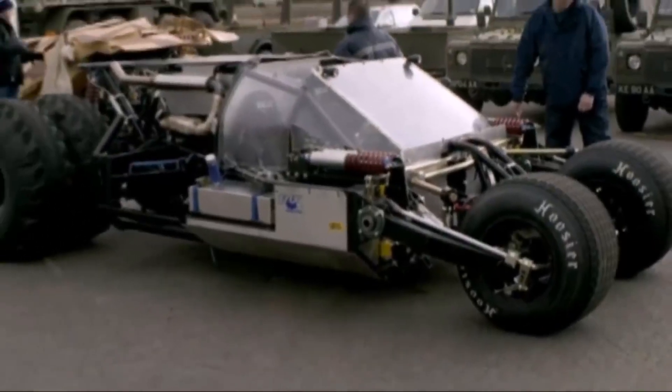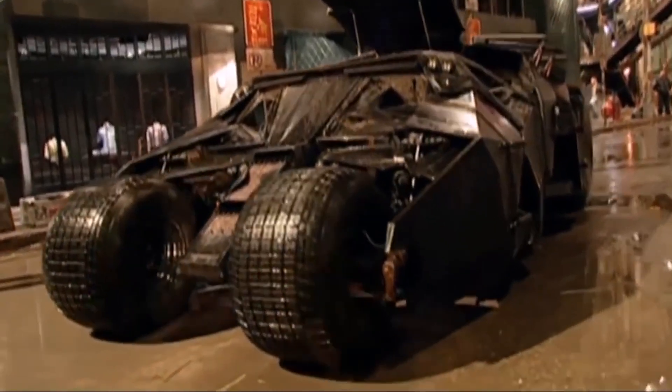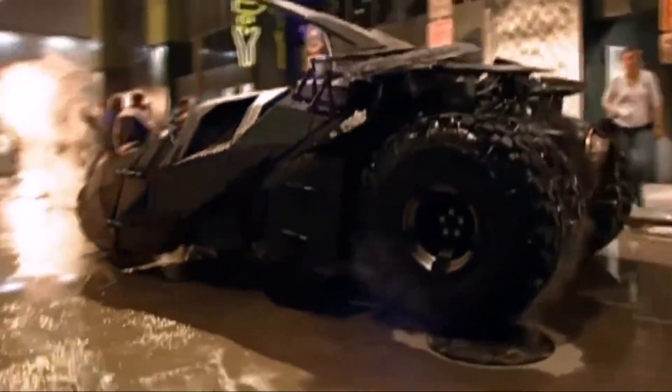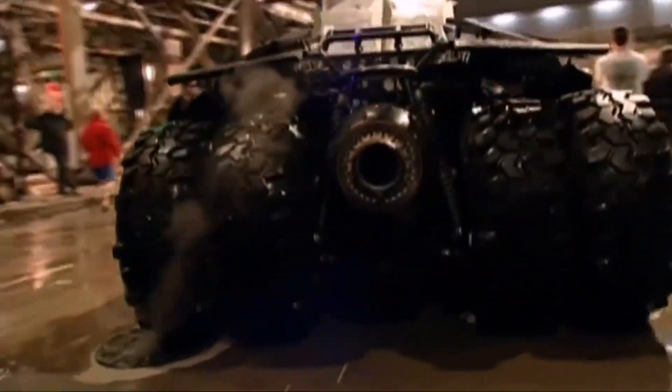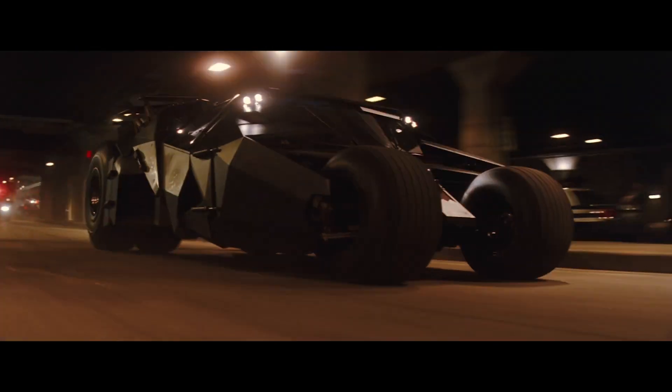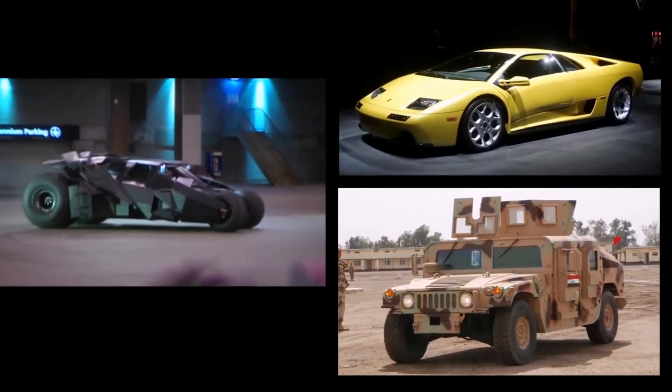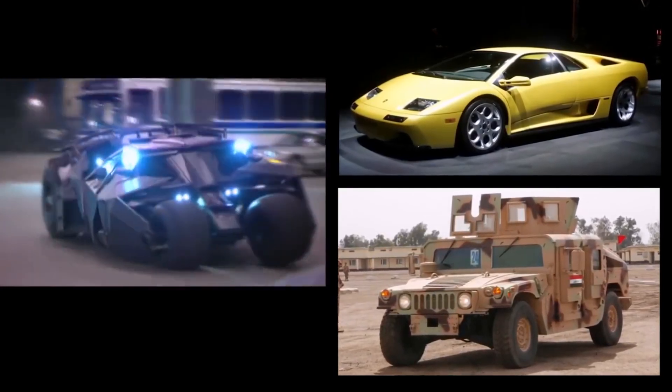The tumbler's tires were a crucial aspect of the design. The front tires were Hoosier racing tires, chosen for their durability and grip, while the rear tires were 44-inch Super Swamper TSL tires, typically used on off-road vehicles. These tires provided the necessary traction and shock absorption for the vehicle's demanding stunts. Inside the tumbler, the cockpit was equipped with a state-of-the-art dashboard featuring multiple screens and control panels, inspired by military aircraft, ensuring the Batmobile looked both futuristic and functional.